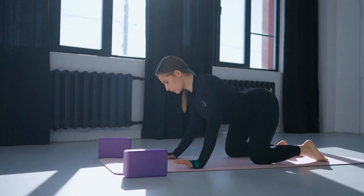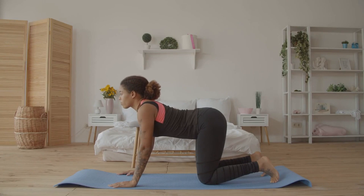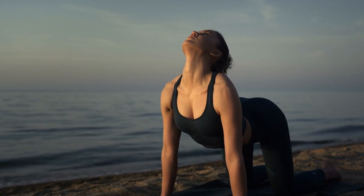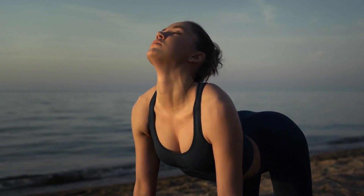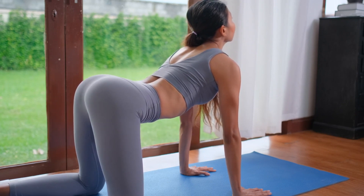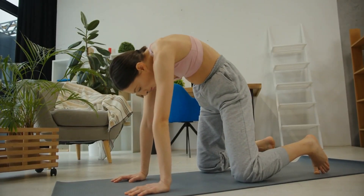How to perform the Cat Cow stretch correctly: Kneel on the floor and put your hands on the floor in front of you. Keep your hands shoulder-width apart and your knees directly below your hips. Inhale deeply while curving your lower back and bringing your head up, tilting your pelvis up like a cow. Exhale deeply and bring your abdomen in, arching your spine and bringing your head and pelvis down like a cat. Repeat this flow for one to two minutes, synchronizing your breath with the movement.